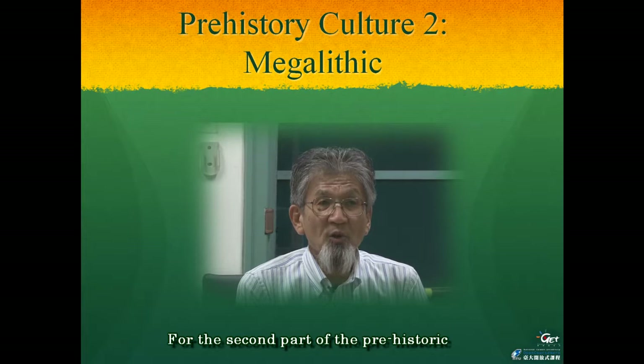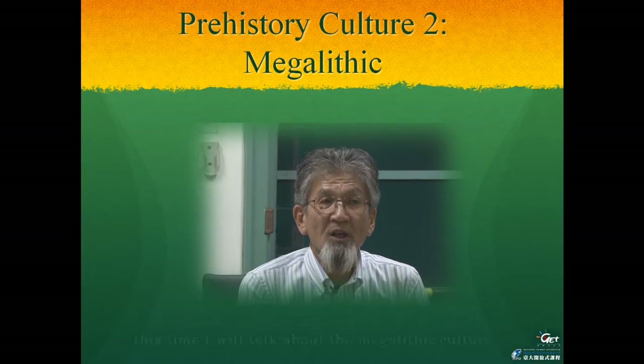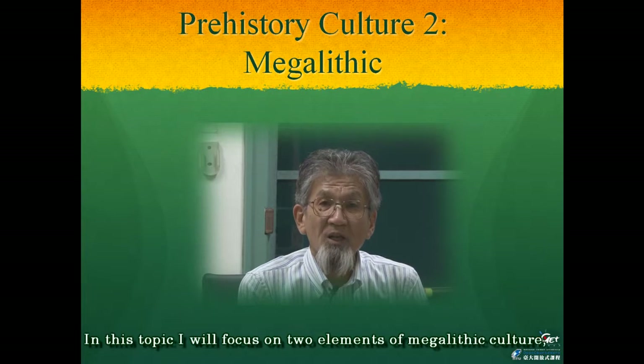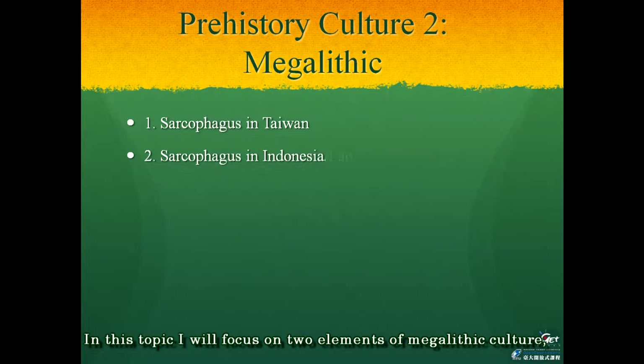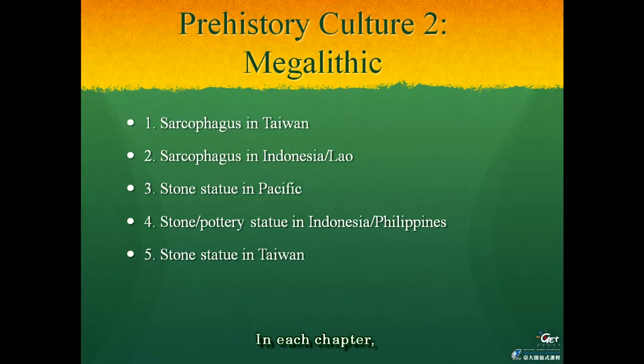For the second part of the prehistoric exchange between Taiwan and other Southeast Asian cultures, I will talk about the megalithic cultures. In this topic I will focus on two elements of megalithic culture: the sarcophagus or stone coffin, and the stone statue. In each chapter I want to introduce the monuments of each area and discuss their relationship.